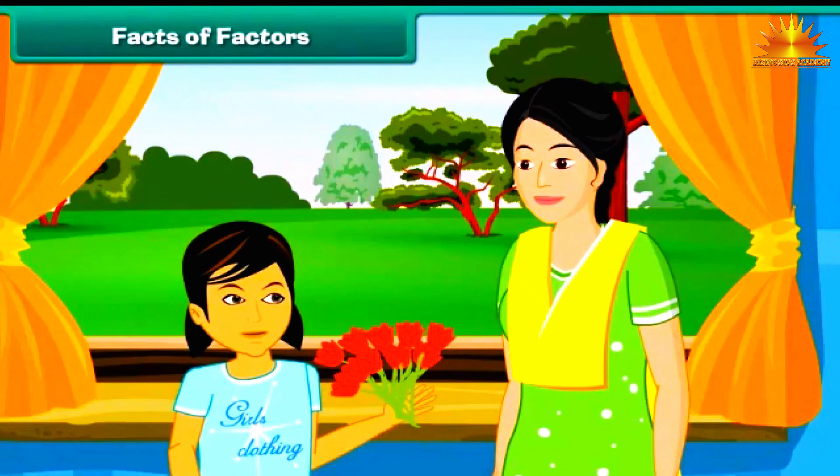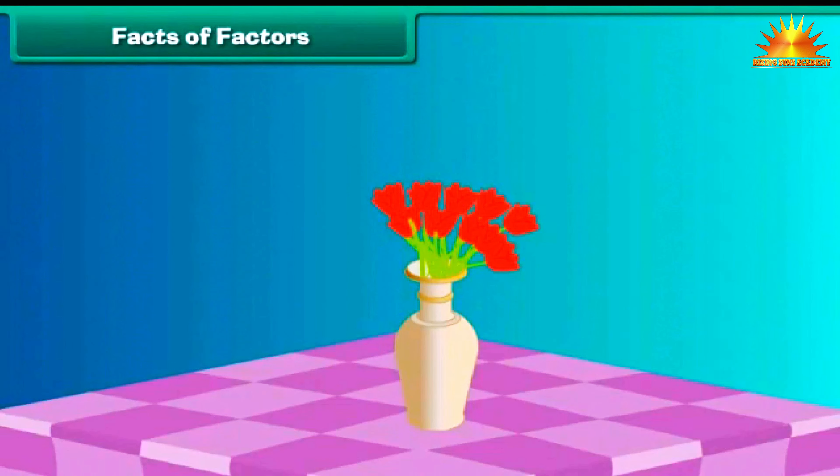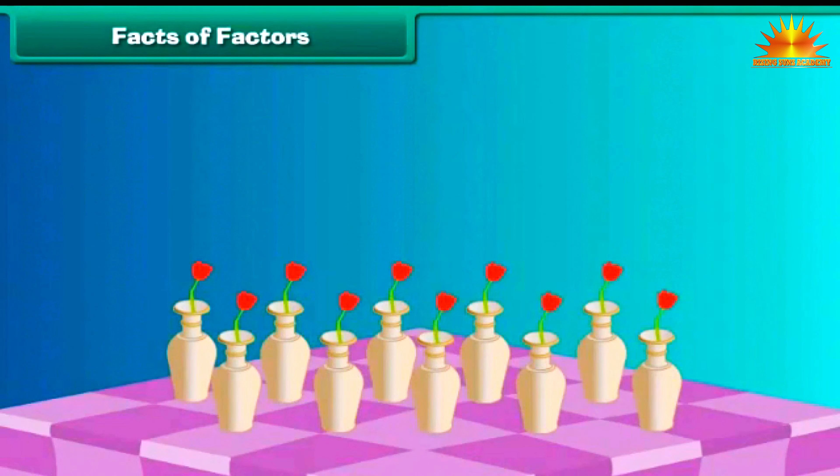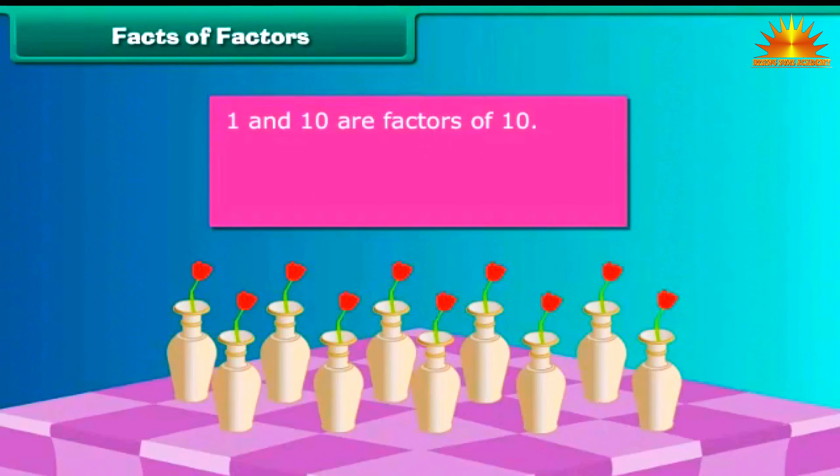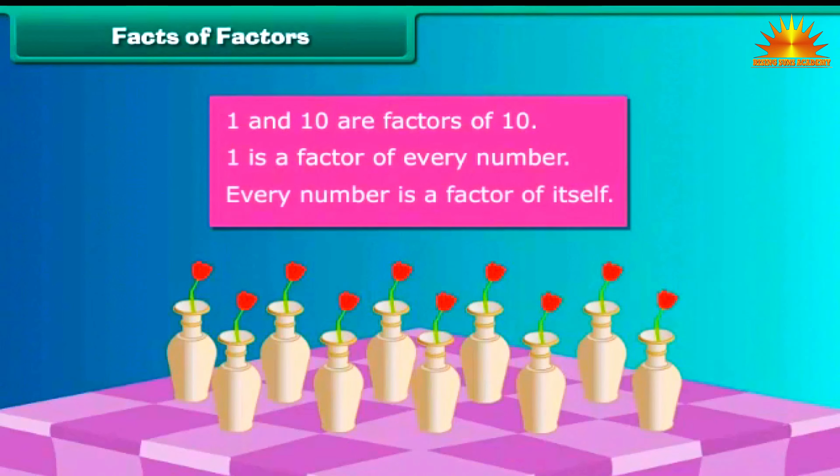Facts of Factors: Let us look at some interesting facts about factors. Prena gifts her mother a bunch of 10 red roses on her birthday. Her mother arranges them all in a single flower vase, expressed as 10 multiplied by 1 equals 10. She then places them one each in 10 vases, expressed as 1 multiplied by 10 equals 10. Therefore, 1 and 10 are factors of 10. This shows that 1 is a factor of every number, and every number is a factor of itself.